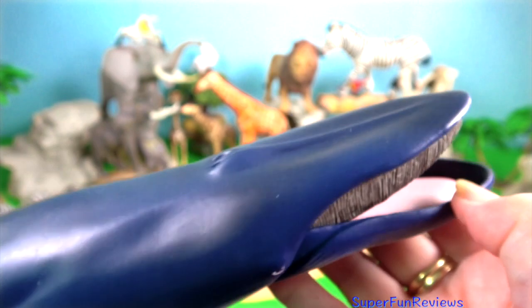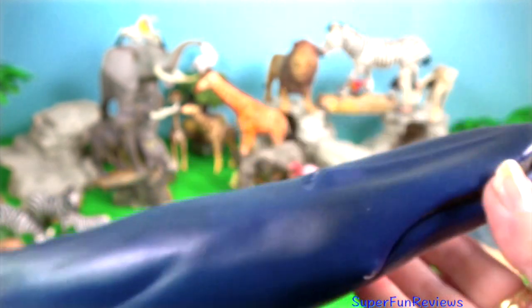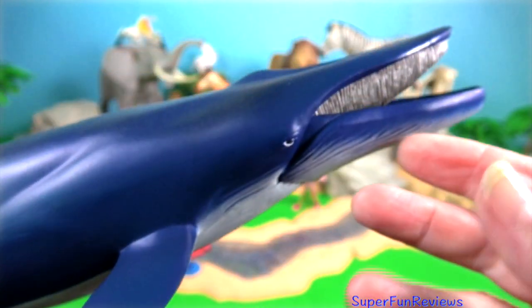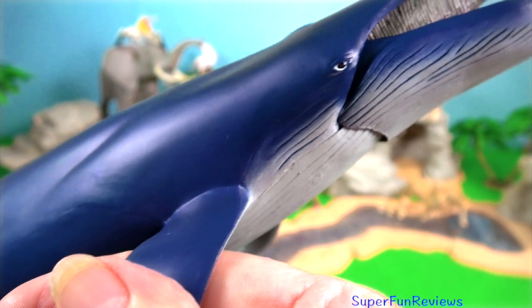Blue whales are critically endangered. Blue whales are the largest animals that have ever lived on our planet and they are found around the globe in all the oceans.